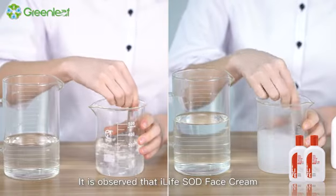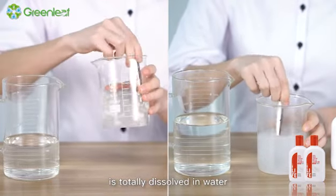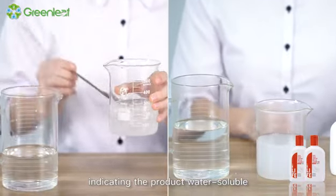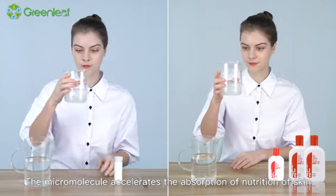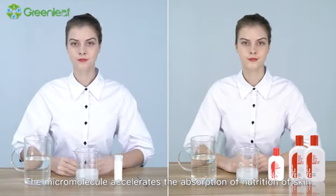It is observed that iLife SOD face cream is totally dissolved in water, indicating the product is water soluble. The micromolecule accelerates the absorption of nutrition of skin.